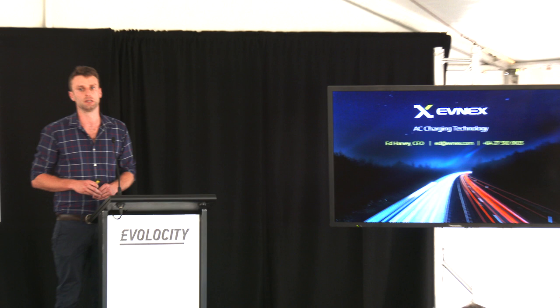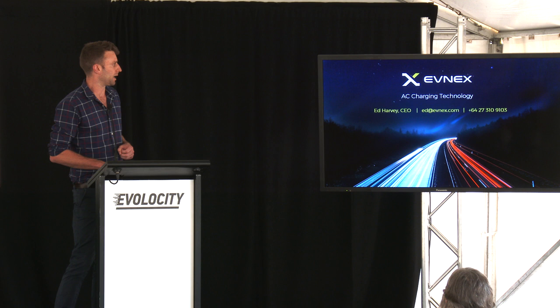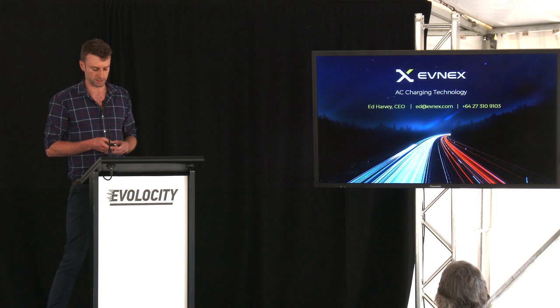As David mentioned, I founded Evnex around three years ago, and the real vision around this company has been providing improved charging infrastructure for electric vehicles that's going to move with the times, enable us to control electric vehicle charging stations from a demand response perspective, and also provide data from charging stations and other home energy-using devices back to other parties that need them, like retailers and home automation products.